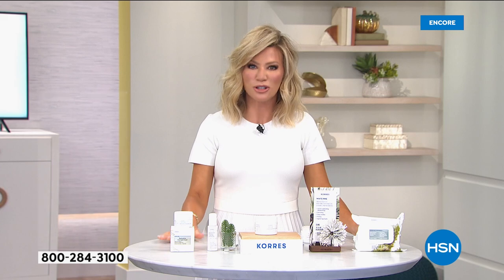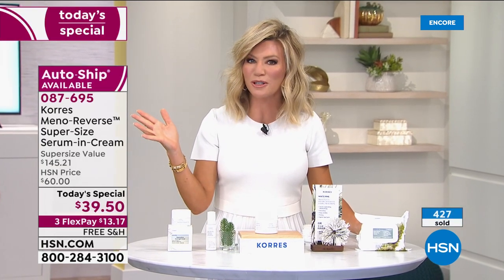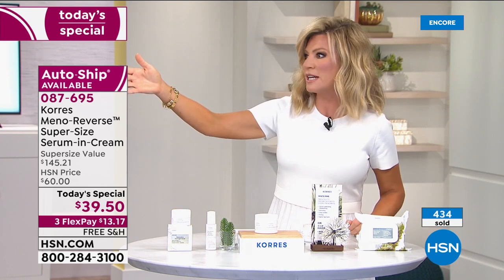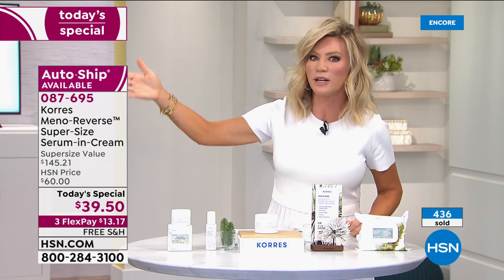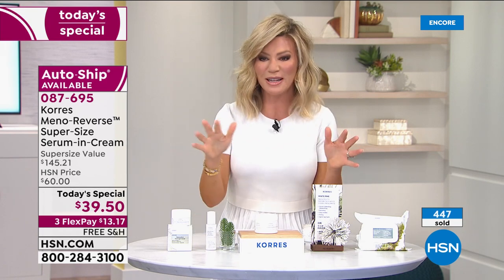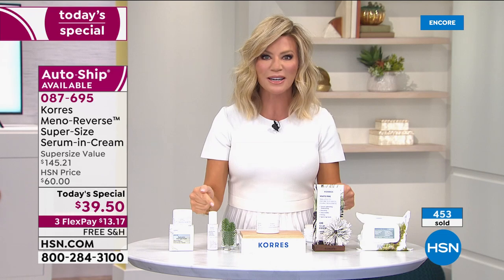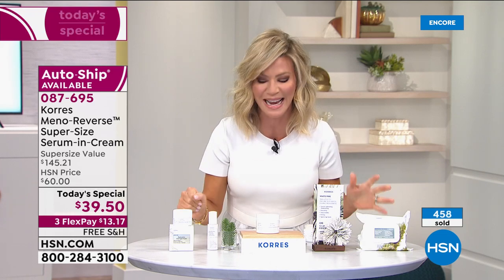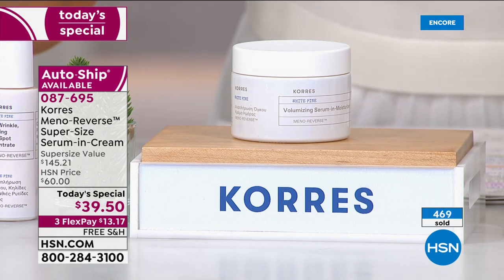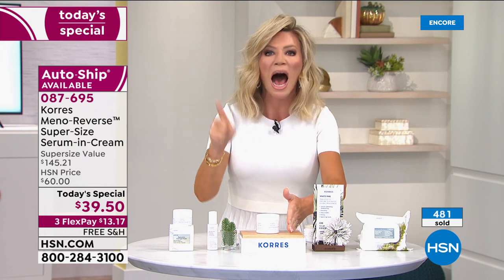It really is going to change your skin after one use. Our model Patsy's sisters were asking what she was doing — it's because of the Meta Reverse. We've sold almost 500 of these in just four minutes, because there's nothing else on the market like it. We're also going to talk about the advanced age spot corrector and a nighttime mask. This product is so powerful you only need to use it once a day.